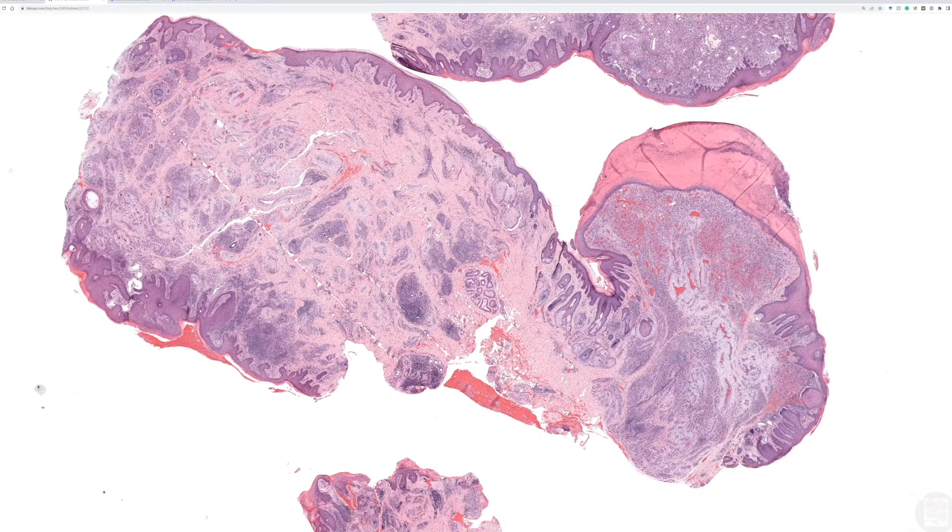This was a 33-year-old male with a violaceous nodule in the ear canal. It had been excised several years ago, but recently it recurred. So this is a re-excision.